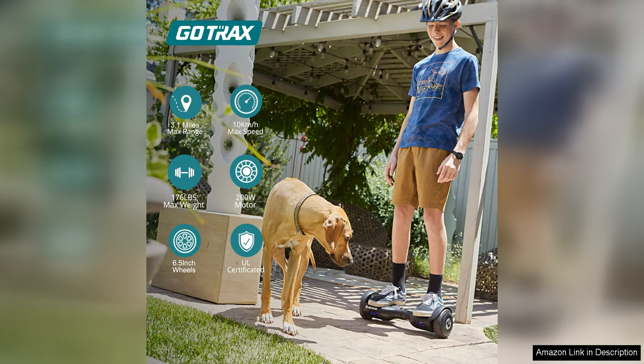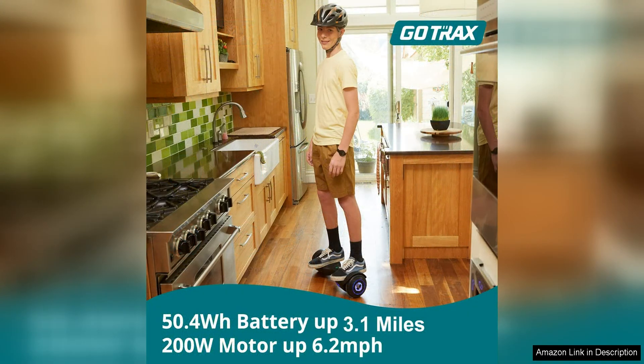One of the standout features of this hoverboard is its 6.5 LED wheels, which not only look cool but also provide excellent traction and stability while riding. The LED lights add a fun touch to the hoverboard and make it stand out, especially when riding at night.